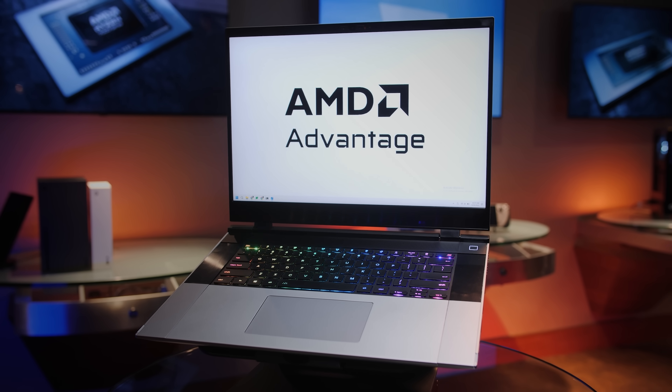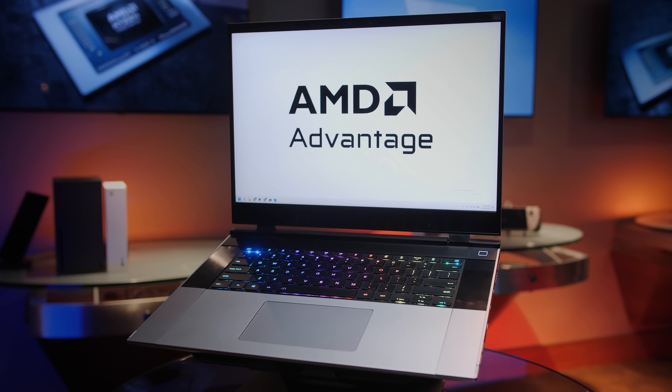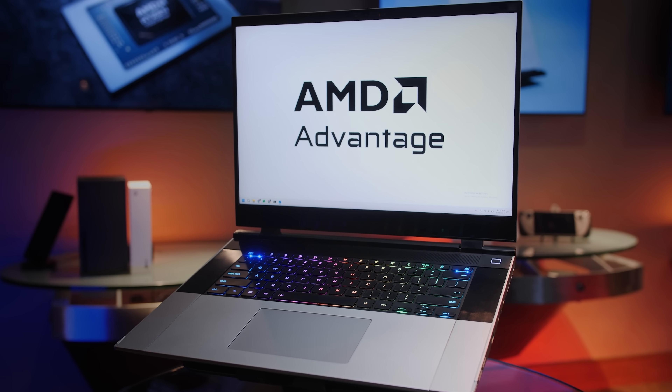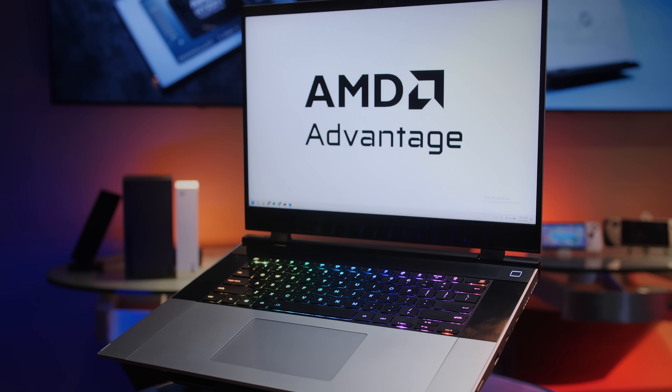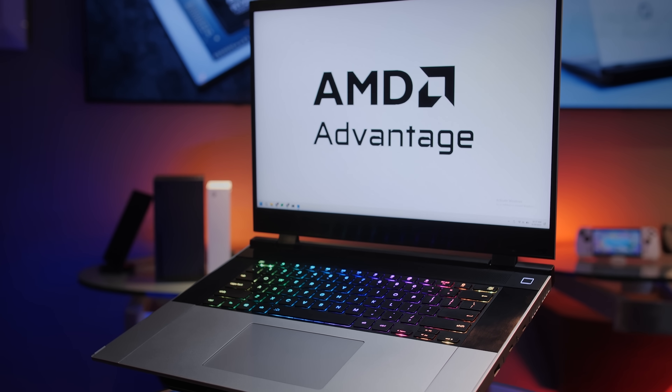Framework has finally delivered this vision that nobody else has been able to deliver up to now. We created AMD Advantage to give customers the assurance that if you buy an AMD Advantage laptop, we have partnered with companies like Framework to ensure that all aspects of the experience have been accounted for. For me, this is one of those moments that rarely comes in the industry where something truly is introduced that disrupts the industry and will likely change the course of this category — like gaming laptops did, and like I believe the Framework laptop will do now.